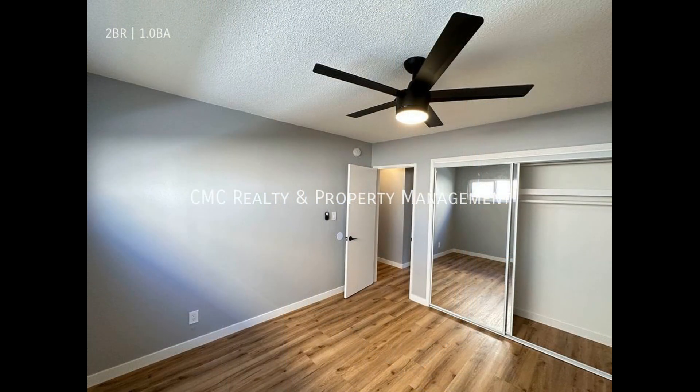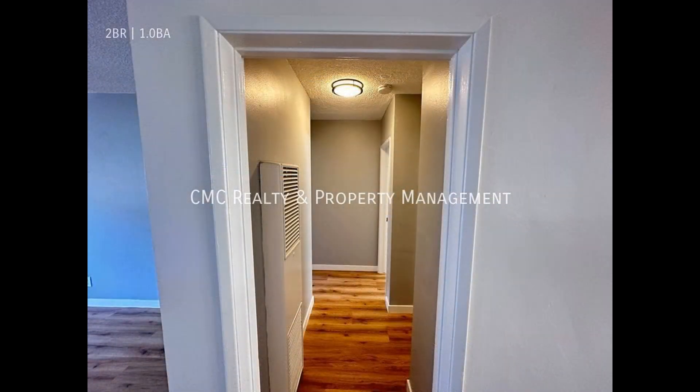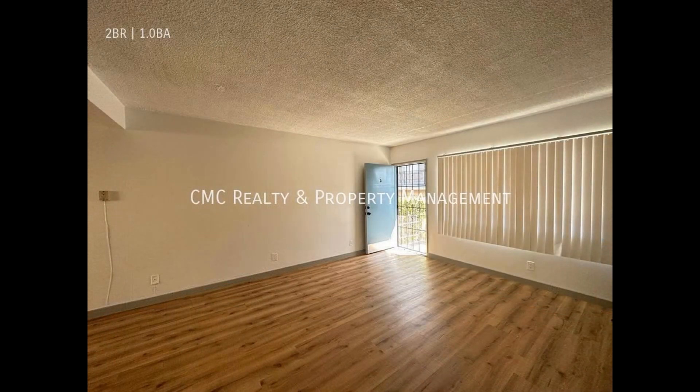If you are interested in this Inglewood, California rental property, or want to know what other rentals are available in the area, contact us today. We are ready to help you find your next home. You can book a showing time online or call us now. We answer calls days, evenings, and weekends. Rent a home from us and discover the difference today.